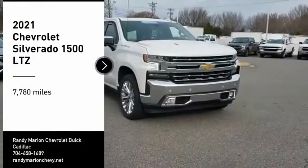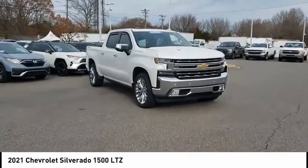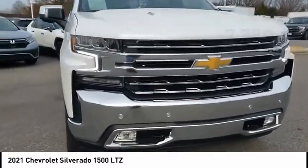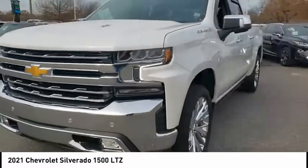Looking for the right vehicle? Check out the 2021 Silverado 1500. The Chevy Silverado 1500 has the lowest cost of ownership of any full-size pickup. This vehicle has less than 8,000 miles. Here are some of this vehicle's great options.